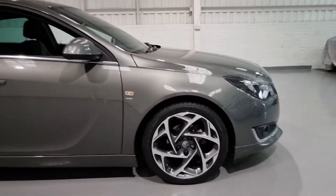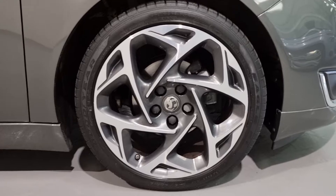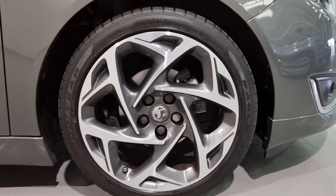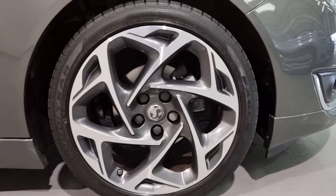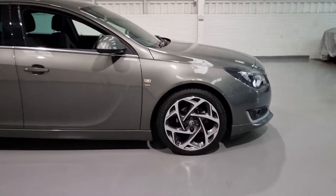The wheels are absolutely gorgeous — they're 18-inch diamond cut wheels with grey inserts and they look fabulous. They are a brilliant looking wheel. Again, just a nice sporty feel. It really brings the car together.